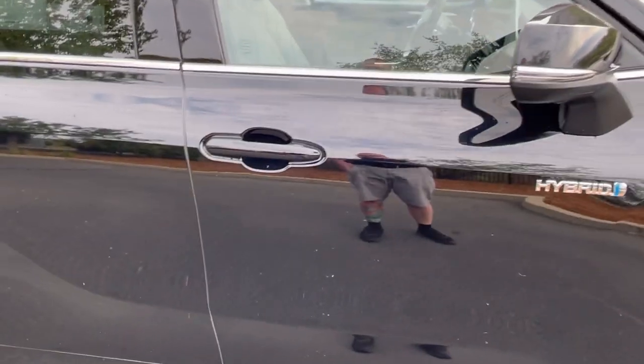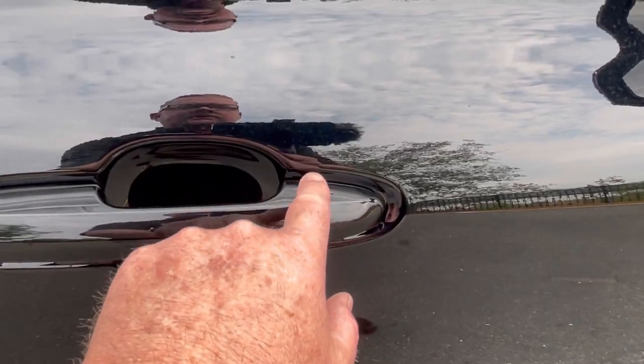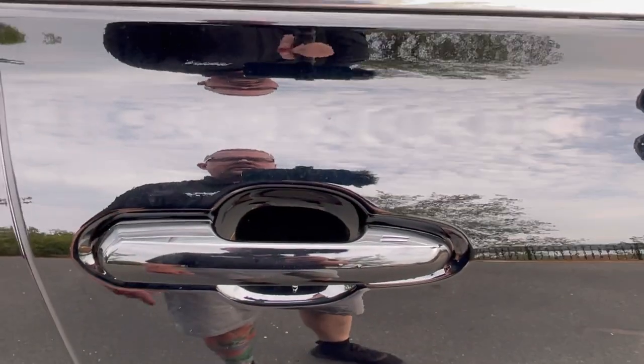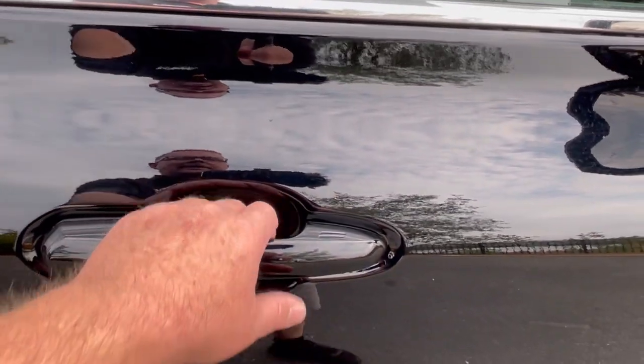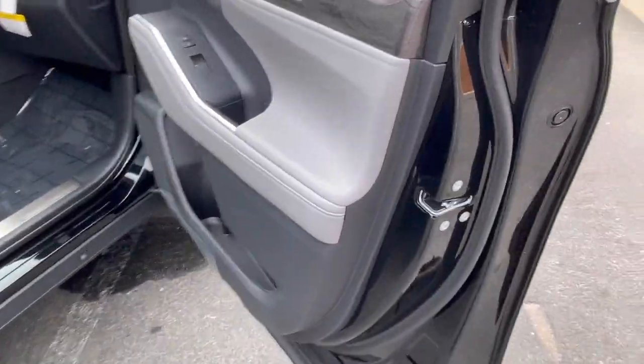You can just come up to the door — if I want to lock it, I put my fingers on the two little notches and that locks the vehicle. To open the door, all I do is put my hand on the door handle and it unlocks. Let me show you some of the stuff inside on the passenger side.